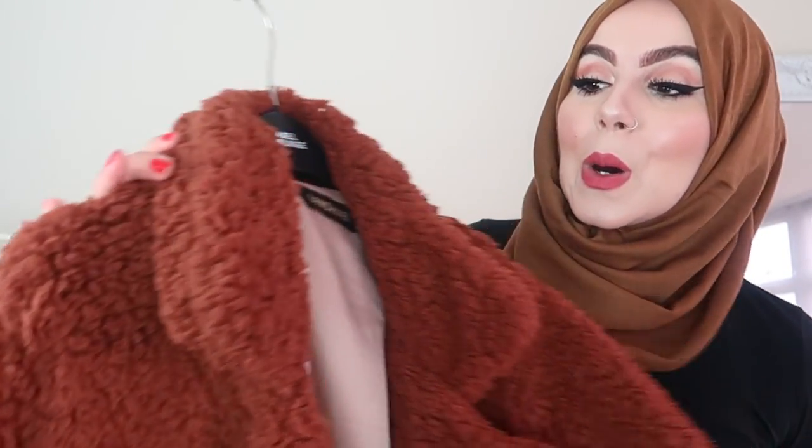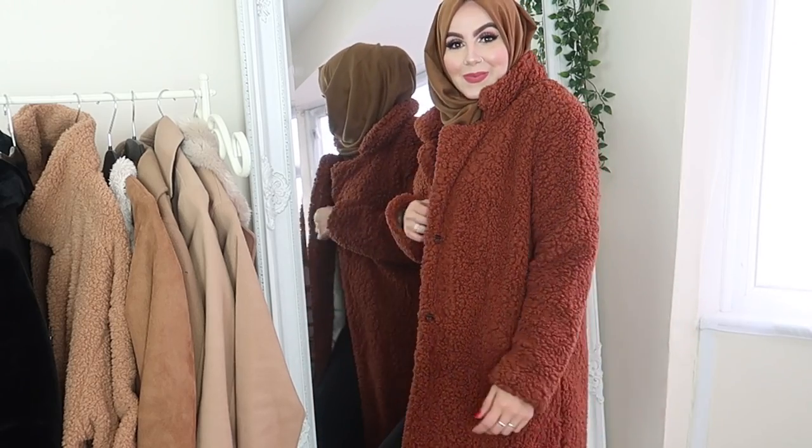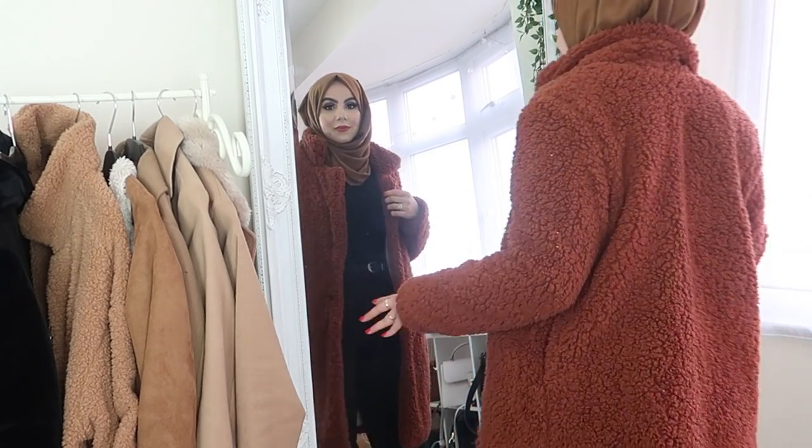Moving on to another teddy bear coat. This is a new addition to my coat collection — this is actually from Shein. I love this coat because this one is a longer one, and long coats just suit me better. I love the colour — it's like a bit orange. Teddy bear coats are just such a clever thing — I am so snug and comfortable. The only weird thing is the pockets are at the back, and I'd prefer them on the sides. But it was really inexpensive and from Shein, so love that.